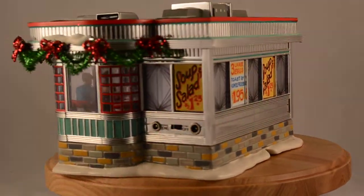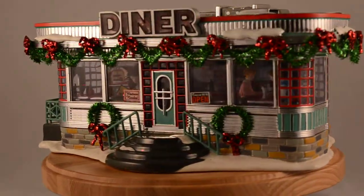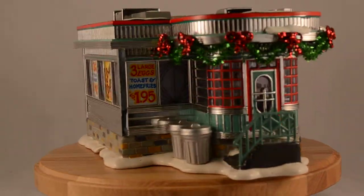Hey there, Department 56 enthusiasts! This is Amy from Department 56 Corner and Gift Collector. Today we want to show you Shelley's Diner, introduced in 1999 from the original Snow Village series.